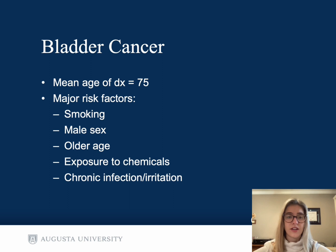Bladder cancer has a mean age of diagnosis of 75 years old, with the primary risk factor being smoking. Other risk factors include male sex, older age, exposure to chemicals such as aromatic amines, hairspray, paint, petroleum, and even red meat, as well as chronic infection or irritation such as with the use of indwelling catheters or chronic kidney stones.